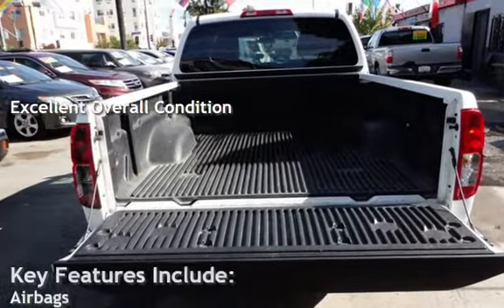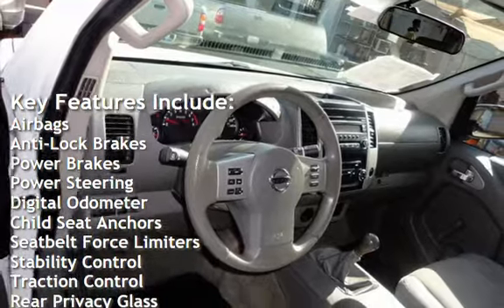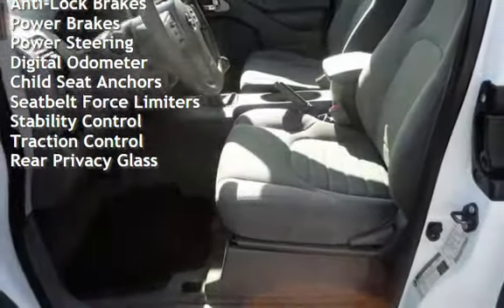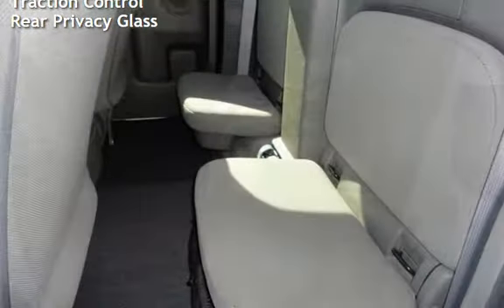Key features include airbags, anti-lock brakes, power brakes, power steering, digital odometer, child seat anchors, seat belt force limiters, stability control, traction control, and rear privacy glass.